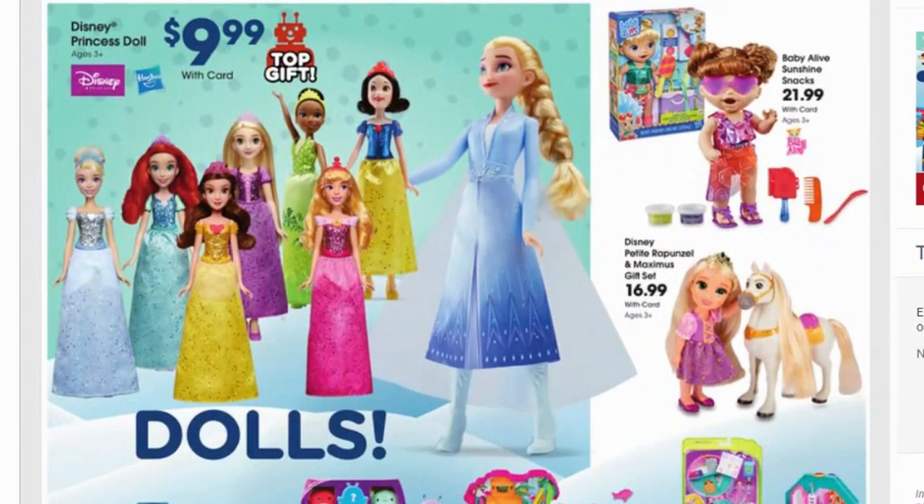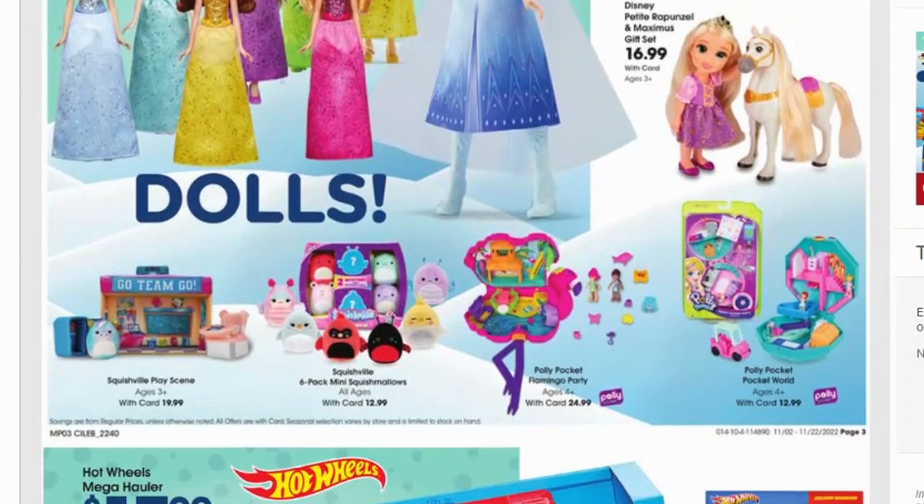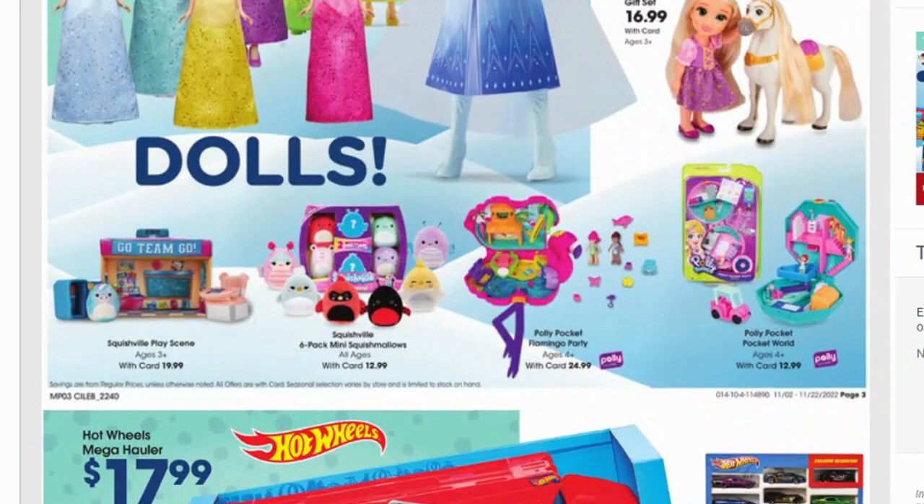Meyer used to have princess dolls for $5 and I bought a whole bunch and put them in my gift closet. Whenever we get invited to a birthday party, we just go shopping in the gift closet instead of paying full price. Baby Alive is $21.99, Disney Rapunzel Maximus is $16.99 — actually a really cute gift set. My daughter was Rapunzel for Halloween, so I might get that one, especially with 20% off, though I may just wait till Black Friday.